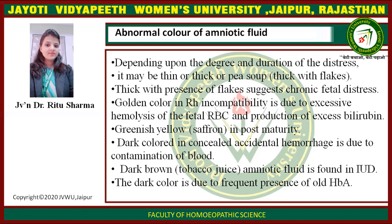Golden color in Rh incompatibility is due to excessive hemolysis of fetal RBCs and production of excessive bilirubin. Greenish-yellow like saffron color is seen in post-maturity. Dark color in accidental hemorrhage is due to contamination with blood. Dark brown, like tobacco juice, amniotic fluid is found in intrauterine death; the dark color is due to the presence of old hemoglobin.